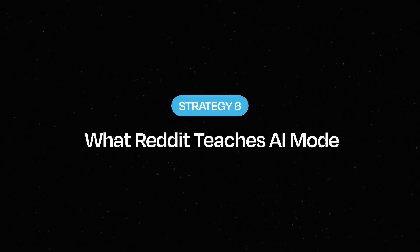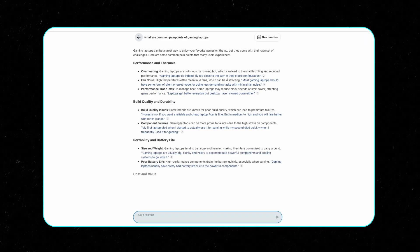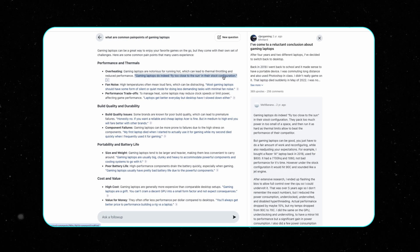Strategy six: what Reddit teaches AI mode. Reddit is Gemini's secret weapon. When AI mode breaks down queries into pieces, it loves pulling phrasing, emotional cues and crowdsourced language from Reddit. If you're not using Reddit threads to shape your headings, rewrite your hooks and guide your FAQs, you're missing out on the best AI optimization technique no one's talking about. Find a pain point upvoted 100 times in a popular subreddit, copy that phrasing, tidy it up and use it as an H2. Use it in your FAQs or list format — and watch how much more your content sticks in AI answers.